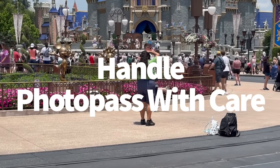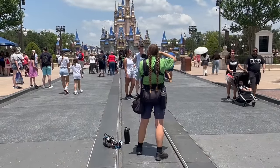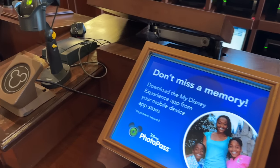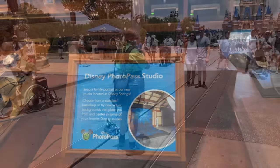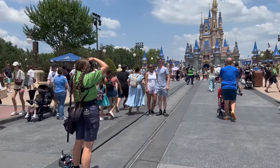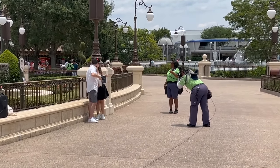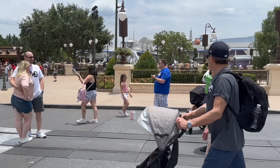You'll find PhotoPass cast members all over Magic Kingdom ready to commemorate your trip. The main option Disney sells is Memory Maker, which gives you all digital copies of your photos from your entire trip — $169 if purchased in advance, or $199 during or after your vacation. Alternatively, you can purchase photos individually for around $30 per photo. Or you can ask a cast member to snap a photo with your own camera or phone for free — these won't have the magic shots with zoom lenses or Photoshopped Disney characters, but for a quick family photo in front of Cinderella Castle, the free option is always there.